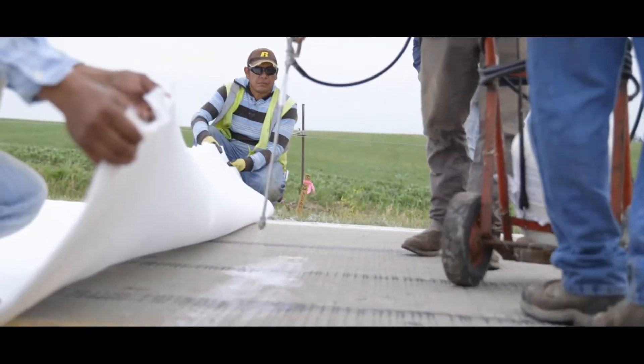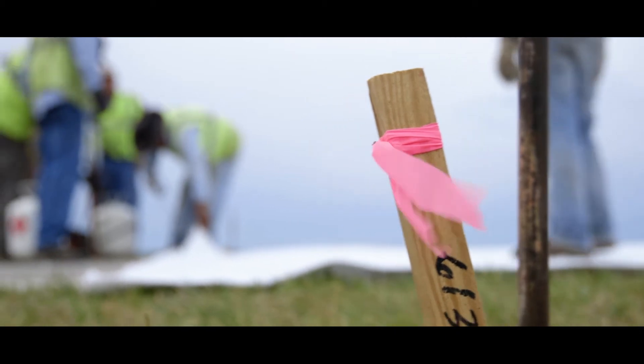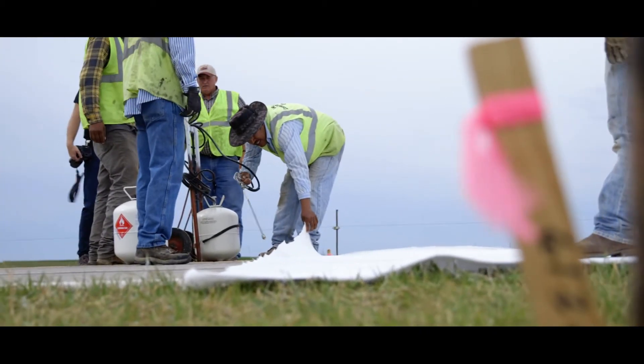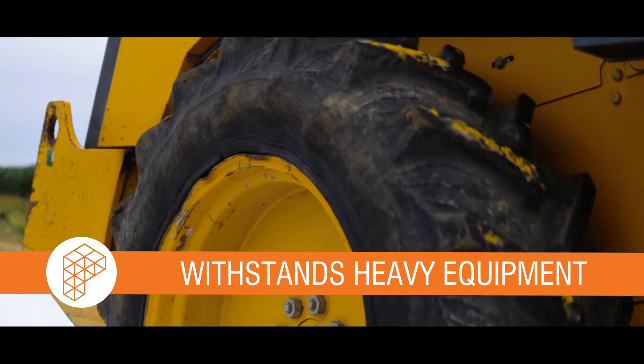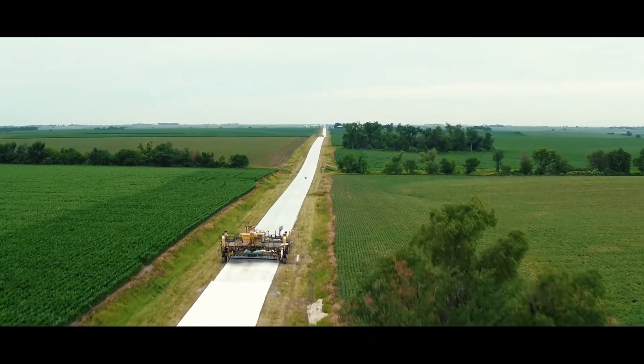It's proven itself to be much more efficient and much quicker, and we don't have that flapping issue with the wind. It just seems like it's going down really nice, and we've got trucks on it. We've kind of put it through the run of its paces, and it seems like it's holding up well for the first half of this project.